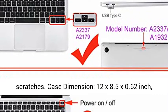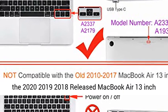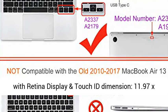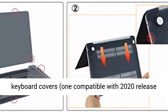Case dimensions: 12 x 8.5 x 0.62 inches. The 2020-2019-2018 MacBook Air 13-inch with Retina Display and Touch ID measures 11.97 x 8.36 x 0.61 inches.